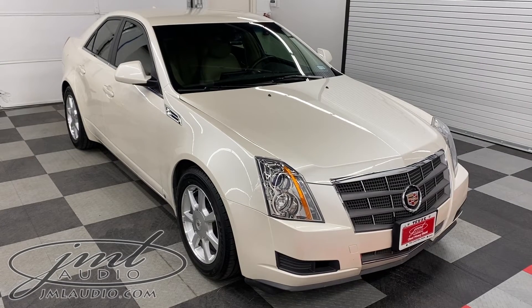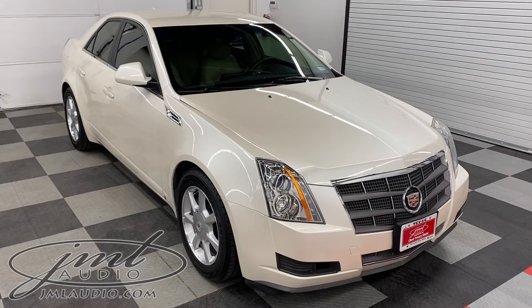The vehicle we're looking at today at JML Audio is a 2009 Cadillac CTS sedan.